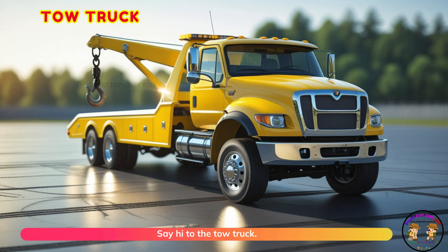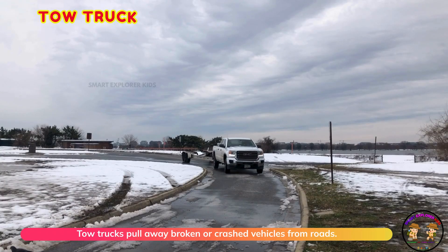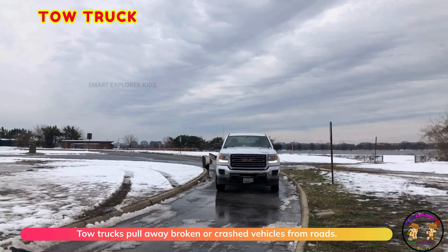Say hi to the tow truck. Tow trucks pull away broken or crashed vehicles from roads.